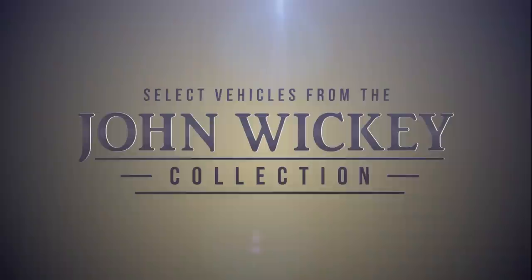I buy the stuff that really puts a smile on my face, that I want to drive. That's what I like to buy — the best cars with the best drive.